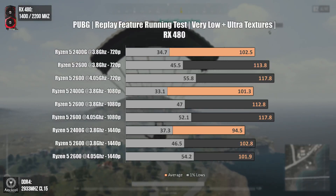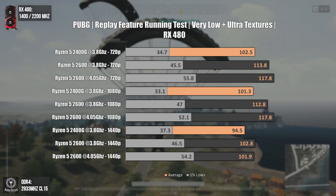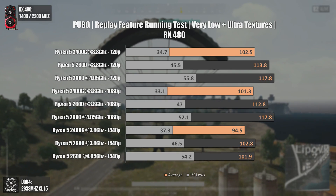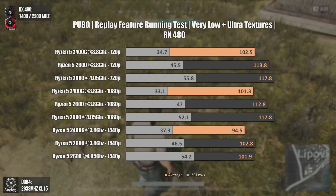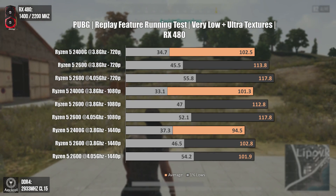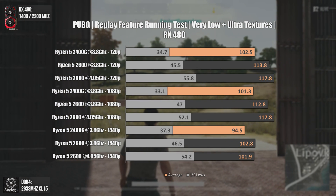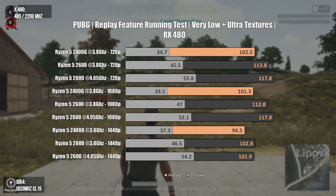Now on PUBG, using the replay feature — PUBG is not known for being the most optimized game. As you can see on the charts, PUBG heavily relies on cache size and frequency over smaller latencies. The minimum FPS numbers on the Ryzen 5 2600 are a lot higher even at the same clock speeds, and bumping it to 4.05 GHz raised minimum FPS even further across all resolutions. Those higher 1% low values will make the game feel a lot smoother than on the Ryzen 5 2400G.